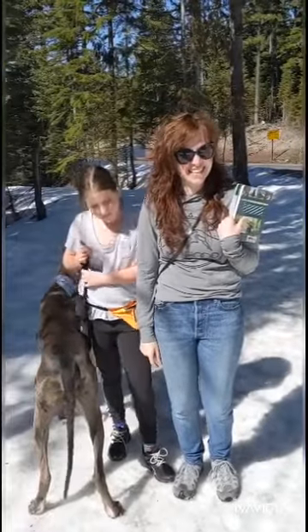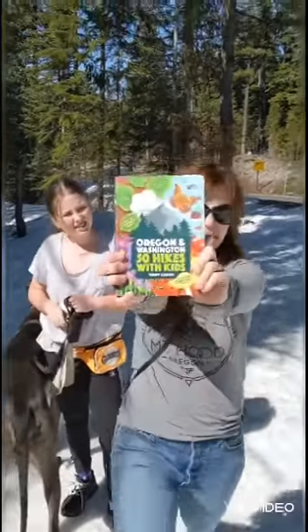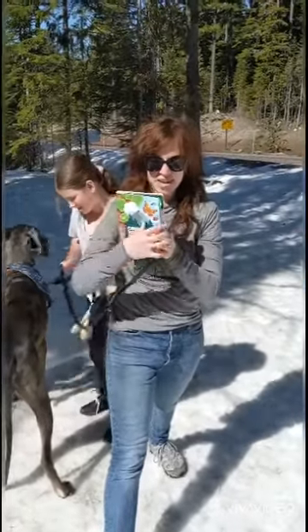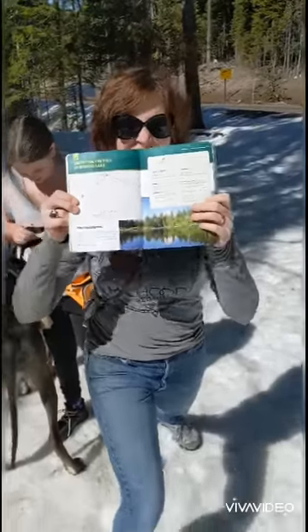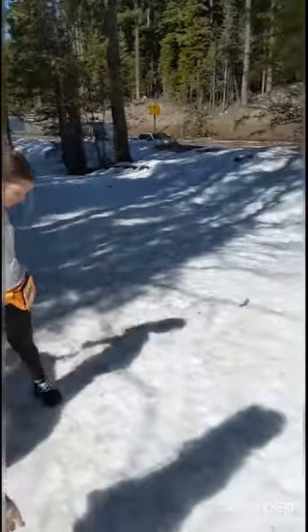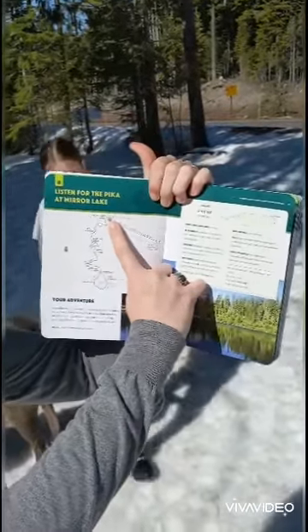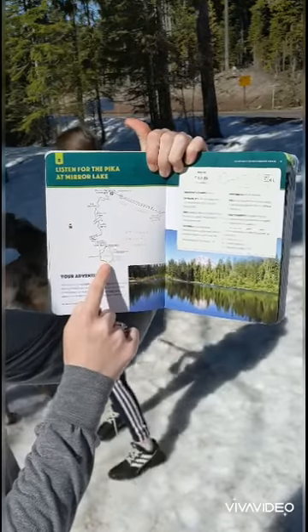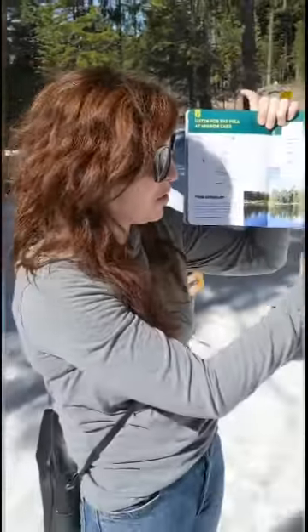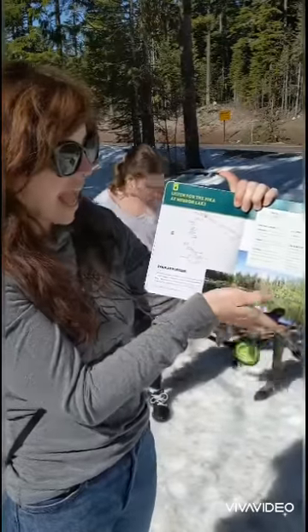Hi friends, we're at Mount Hood and we needed to get out of the house today, so we picked a hike from this book that I brought to school. We are going to go to Mirror Lake. We didn't know the trail would be covered entirely in snow - lots of snow. Not prepared for that. But there is a cool map of where we're gonna go, starting at the parking lot here where the P is. We're gonna go down the trail, round it up, and then hopefully make it to this beautiful lake where you can see snowy Mount Hood and walk around the lake.